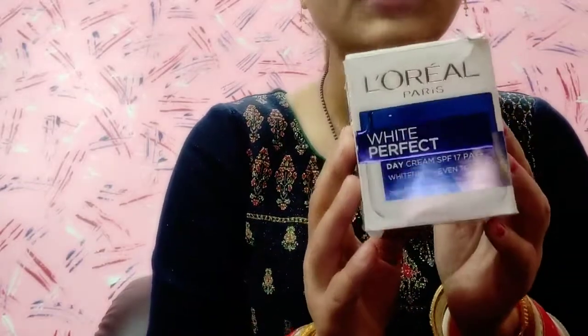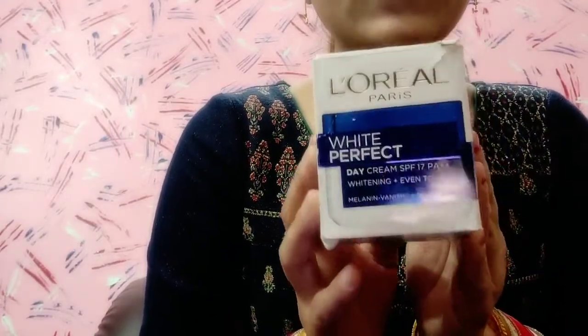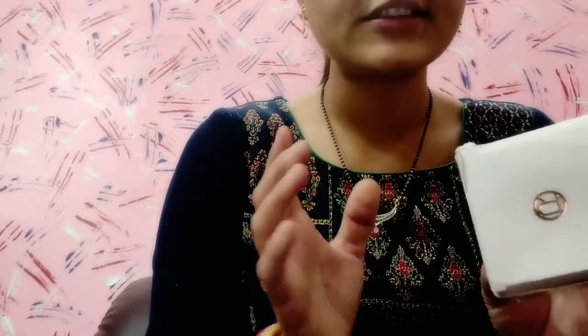Hey guys, welcome back to my channel. So, in this video, we are going to talk about this cream which is L'Oreal Paris White Perfect Day Cream, and it comes with SPF 17.